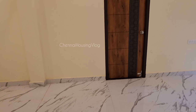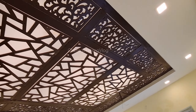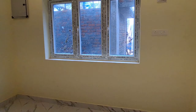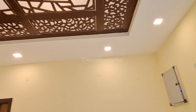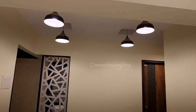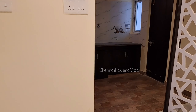We have a hall with 2x4 vitrified tiles, a fall ceiling with LED lights, a UPVC window, and an AC point in the hall. We have a dining space with hanging lights and a kitchen.